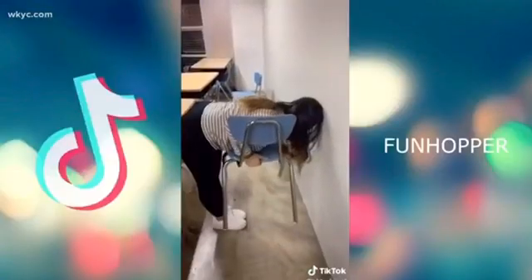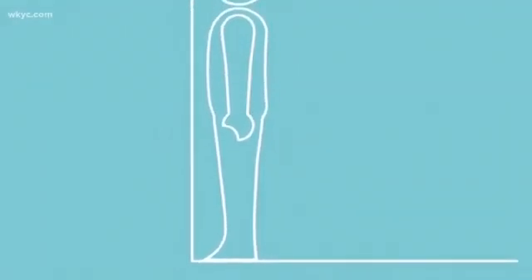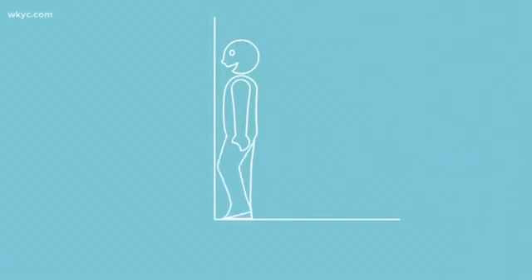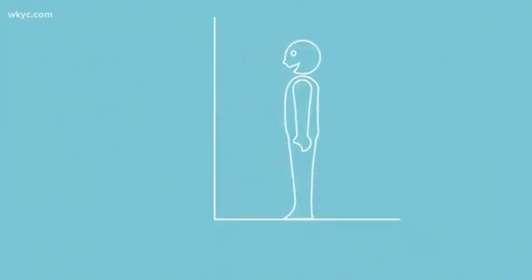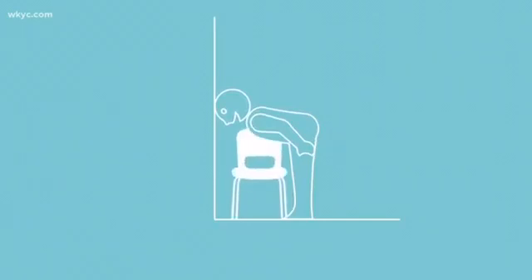The Chair Challenge is more than picking up a chair. First, you start with your feet together against the wall. Next, take two steps back in a straight line. Put your feet together. Lean forward. Your head has to touch the wall at all times. Slide a chair in, pick that chair up, and try to stand up.